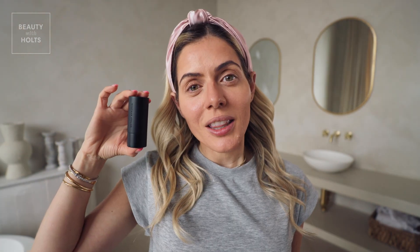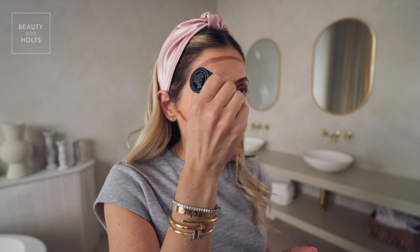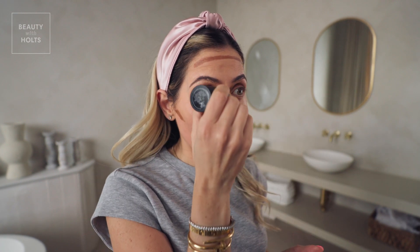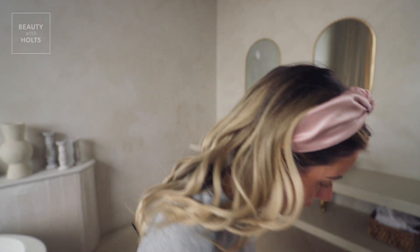Next I'm using the Westman Atelier contour stick in the color Truffle. I put some up here, a little bit over here, right under my cheekbone, and then a little bit on my nose. I actually do see a difference — I decided to try it a few months back and now I can't live without it. It really makes everything pop. Sometimes I also put a little bit along the jawline.